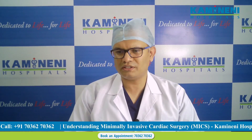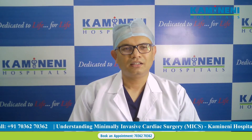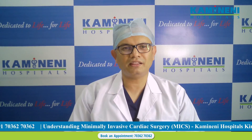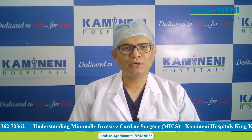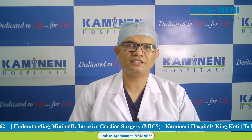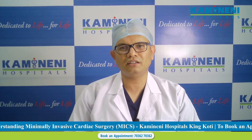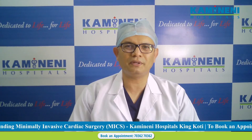I think most of the questions are answered. I am very happy to be in front of you all and thank you for listening to me. Take-home message: whenever your relative or anybody you know needs cardiac surgery, you should always ask the surgeon for minimal invasive cardiac surgery. If the surgeon is comfortable and accepts, it is a great benefit to the patient.